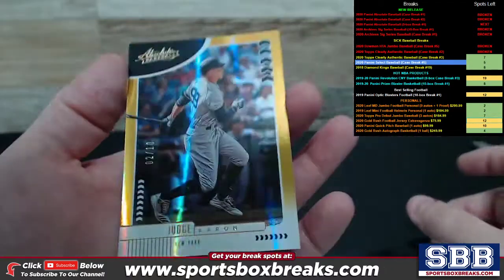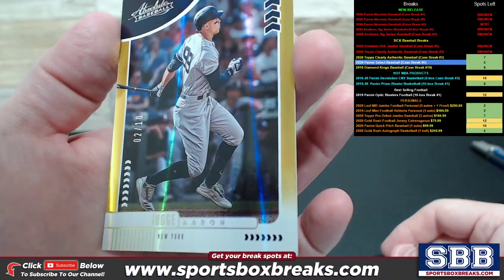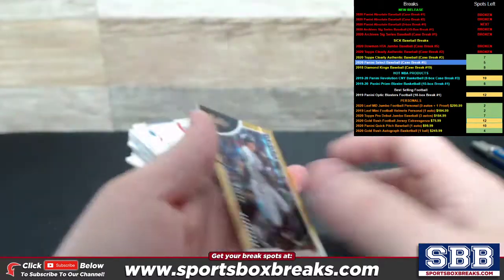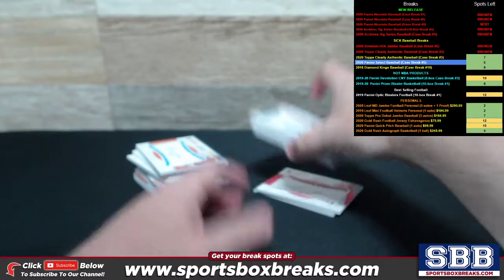We pulled a really nice Aaron Judge Gold, snuck in there. Each of the packs has a numbered card typically to 99, but this Judge snuck in there — it's Gold to 10 for New York. Nice little additional something-something there for the Yanks.